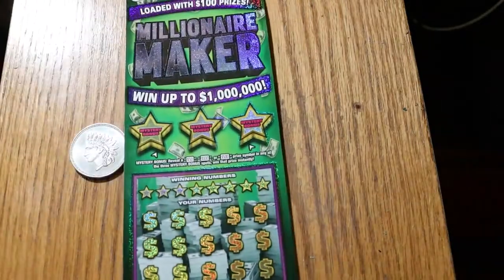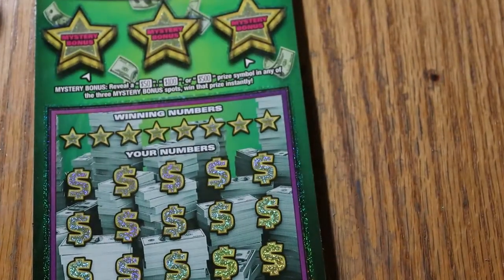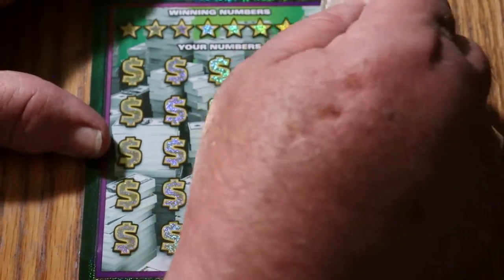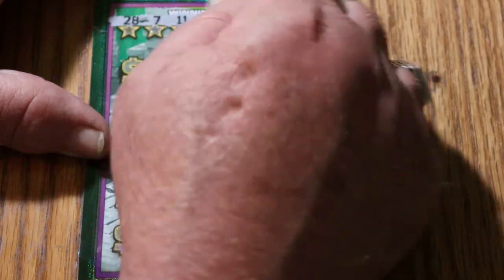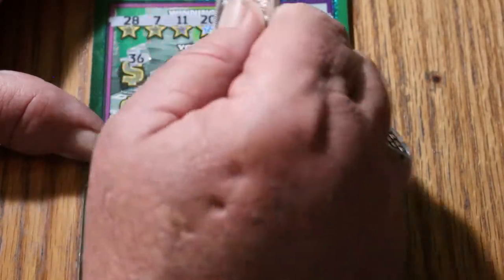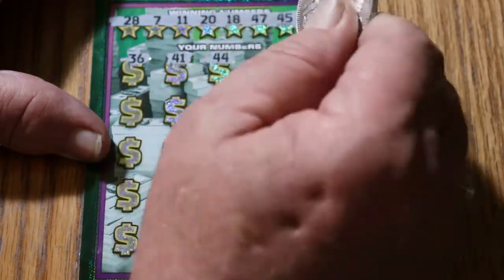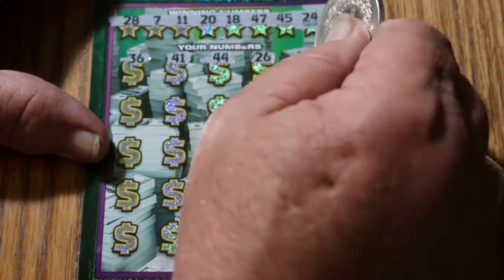Starting off with 007 — the James Bond Special. And we're off. Numbers revealed: 28, 7, 11, 20, 18, 47, 45, and 24. Then 34, 36, 41, 44, 26, 32.